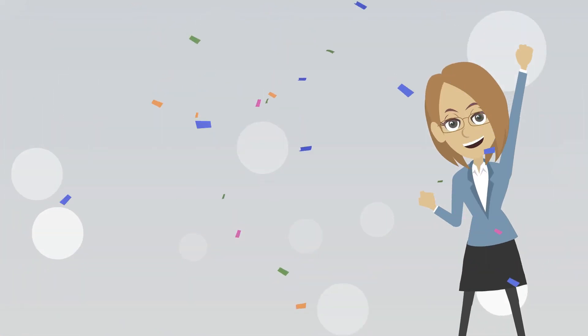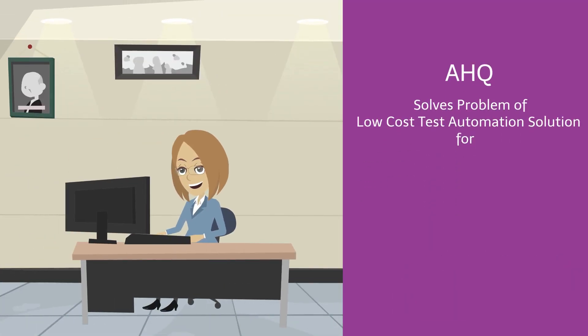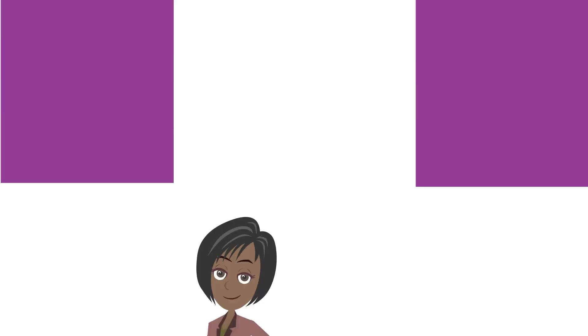Liz is happy that her problem is solved by adopting AHQ. She can focus on the people aspect of her role, as she now has the right vendor to cost-effectively increase test automation and achieve her goals.